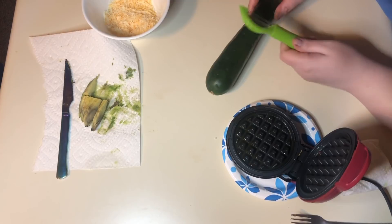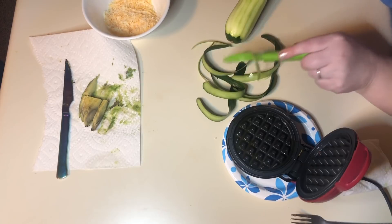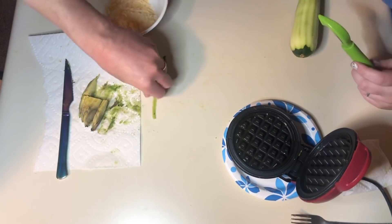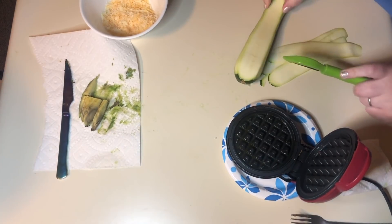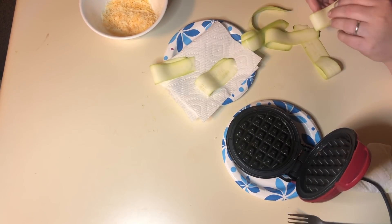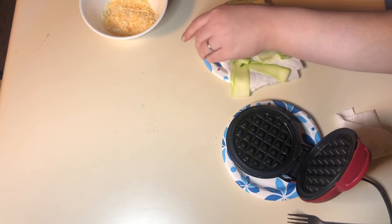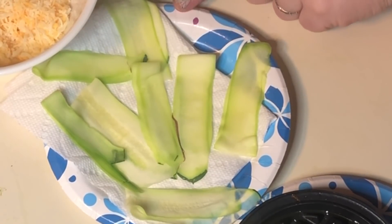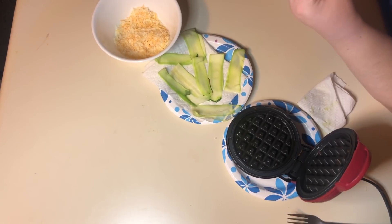Next we're going to make the fried zucchini chaffle. I've got my handy-dandy peeler and I'm just going to peel the skin off. Then we're going to do some thin slices of the zucchini. Lay the zucchini on a paper towel and stick it in the microwave for about 45 seconds. You just want them to get kind of soft and not actually cooked — you can't really cook the zucchini in 45 seconds. You just want it soft so when you put it in the chaffle iron you don't have that crispness when you bite into it.